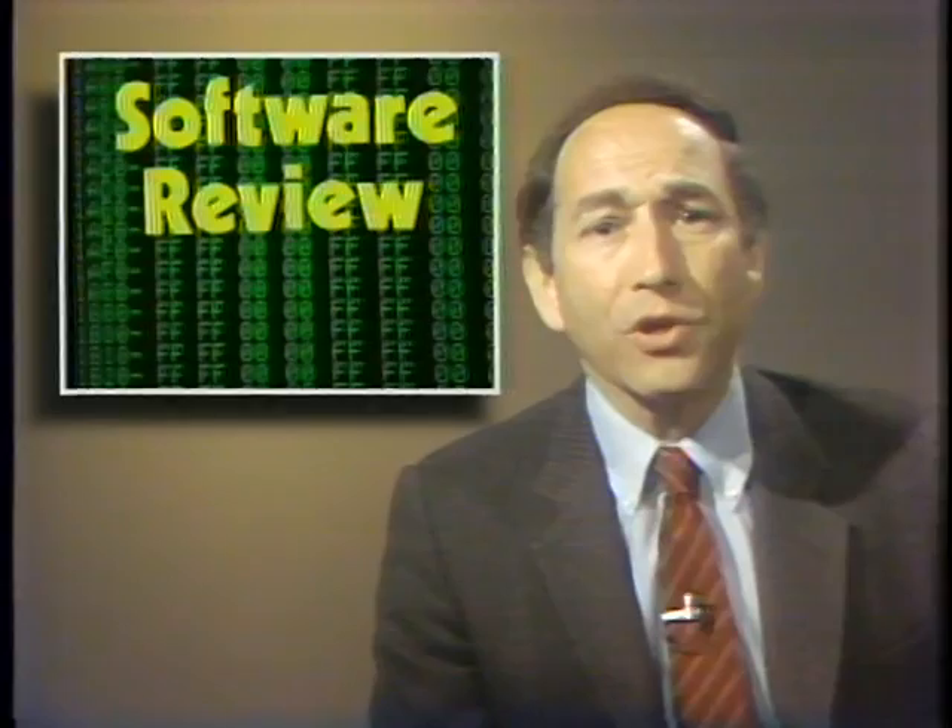Hints from IBM last week suggest there may indeed be a replacement product for the now-defunct PCjr. An IBM senior vice president said IBM is working on a new low-cost computer, and there are continuing rumors that IBM may introduce its IBM JX — a low-cost computer currently sold only in Japan. The IBM exec also said Big Blue will begin producing its own hard disk drives to solve the drive problems on the AT.